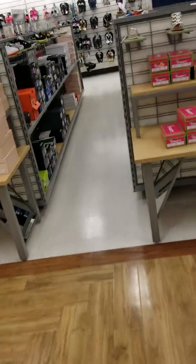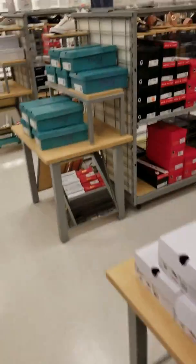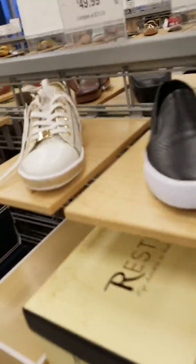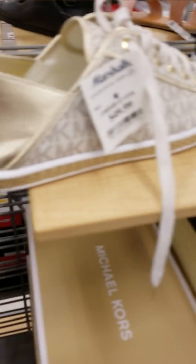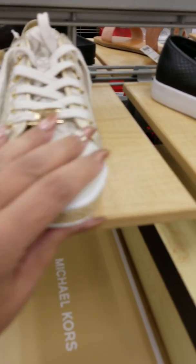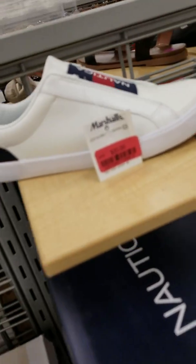Let's go over here to the tennis shoes and see what they're working with. Oh, these are cute — look at these Michael Kors tennis shoes, I will wear these, those are cute, $50. Nautica — little Nautica slide on clearance for $20, those are cute.